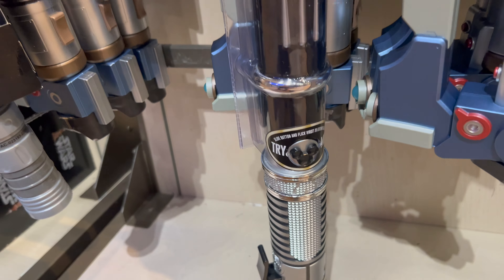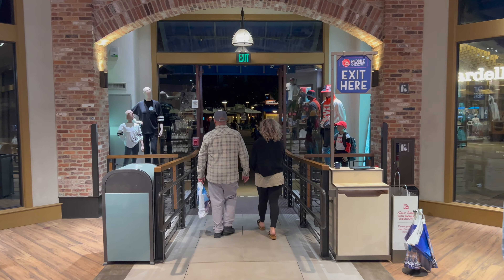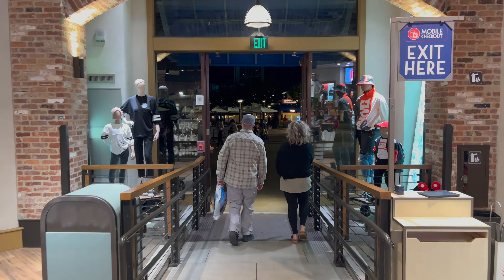World of Disney also carries the Jedi Training Academy toy lightsaber priced at $16.99 and the Jedi Mickey lightsaber priced at $19.99. We checked around every inch of the World of Disney and there are no Star Wars Black Box Legacy Lightsabers for sale here. That's going to do it for our visit to World of Disney at Disney Springs.